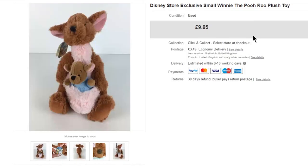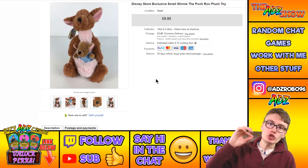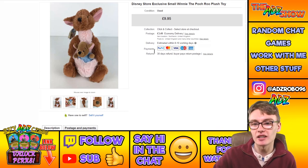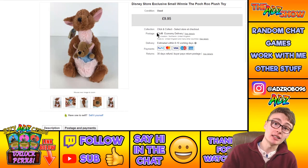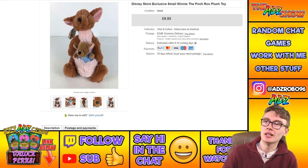Next, a Disney Store exclusive small Winnie the Pooh Roo plush toy — brand new, tagged, and stamped with the Disney Store stamp. Paid two quid for it in a charity shop, sold for $9.95 plus postage. I always like picking up Winnie the Pooh Disney plushies.